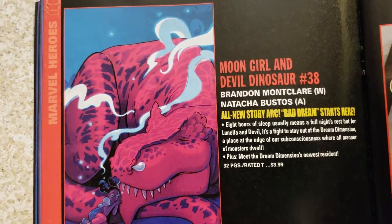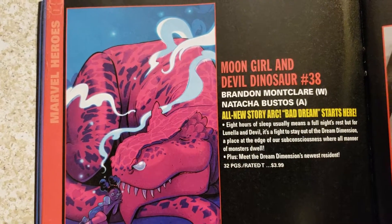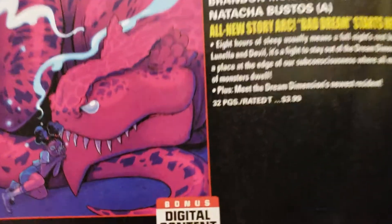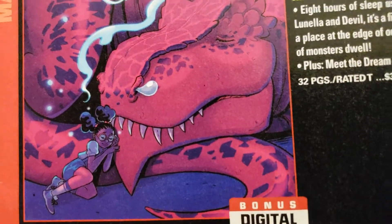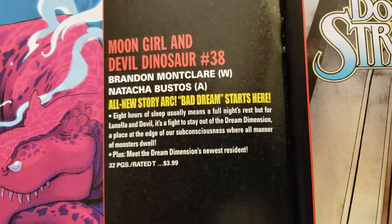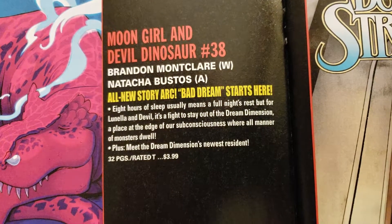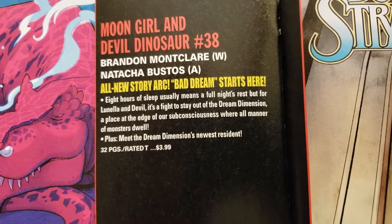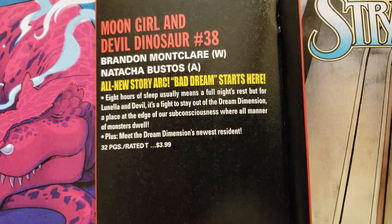I had collected the first 20 issues of this too — Moon Girl and Devil Dinosaur, thought it was good. He's blowing a boogie! All new story arc. Brandon Montclare, writer. Natacha Bustos still on the art. 32 pages, $3.99.